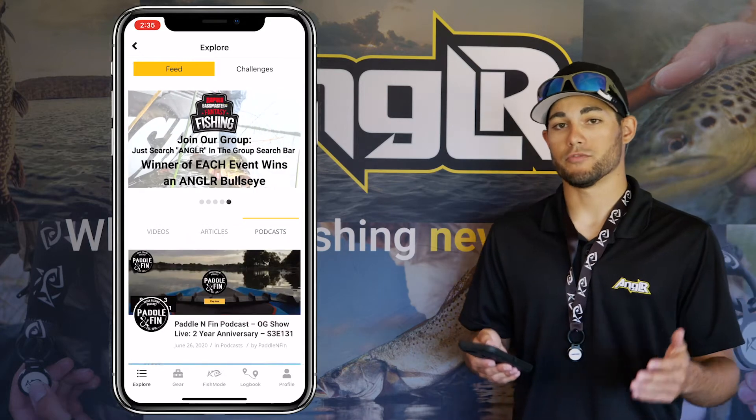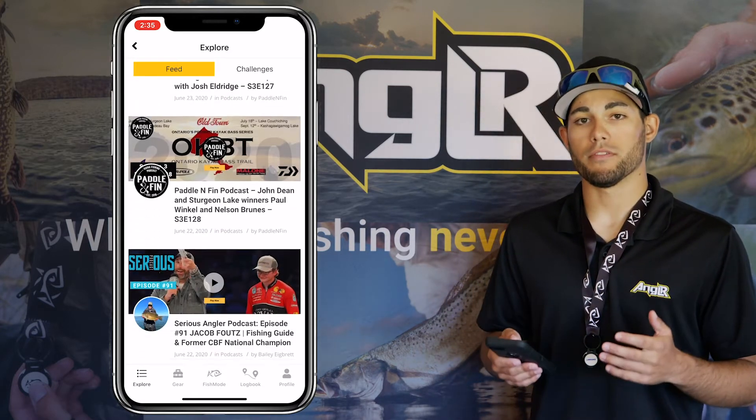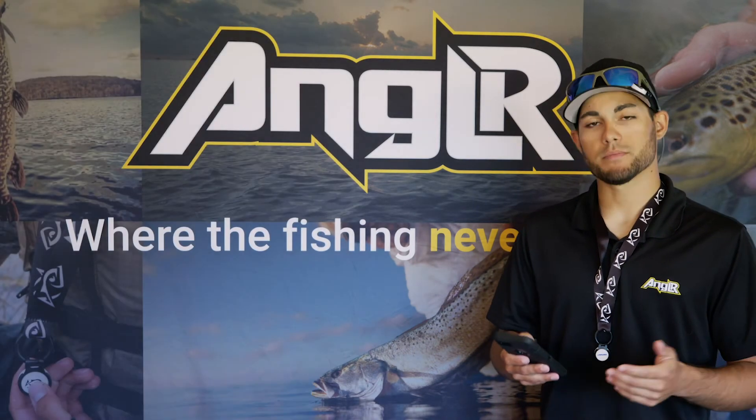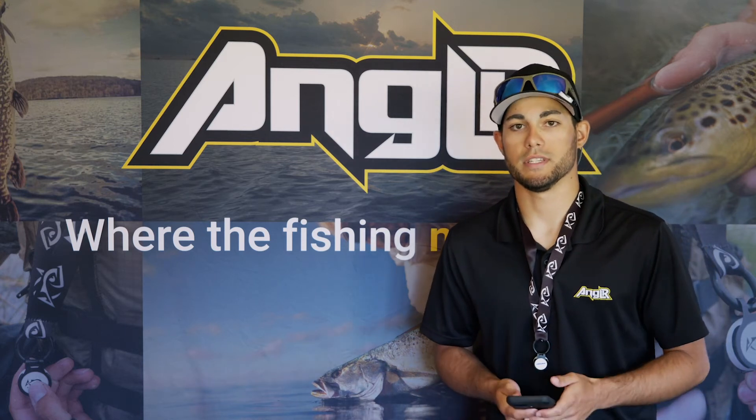Finally, there are some really great podcasts in there as well where you can gather a wealth of knowledge to put to use on the water during your next trip. Go check out the explore tab and check out our content feed and put more fish in the boat this season.